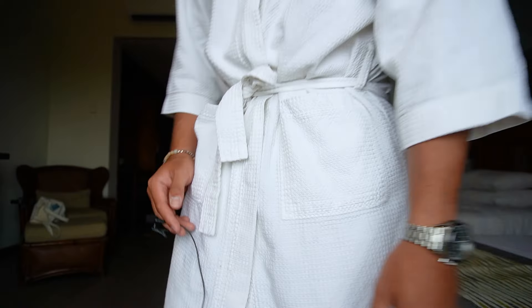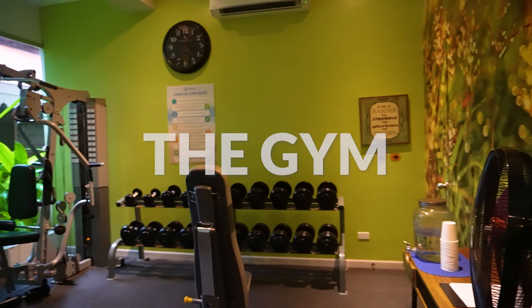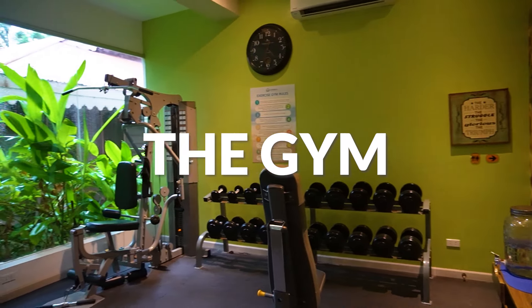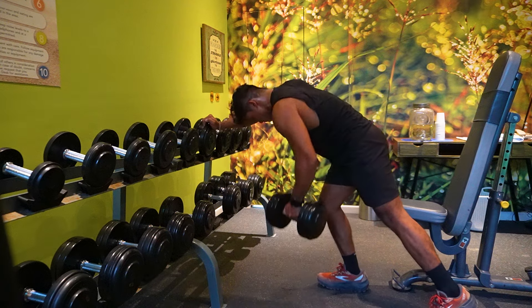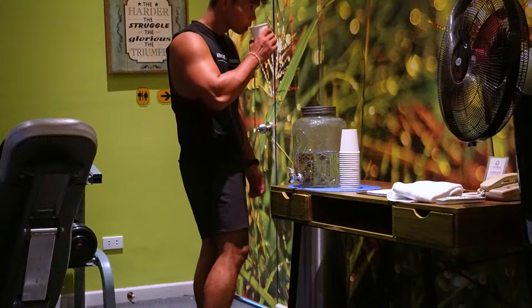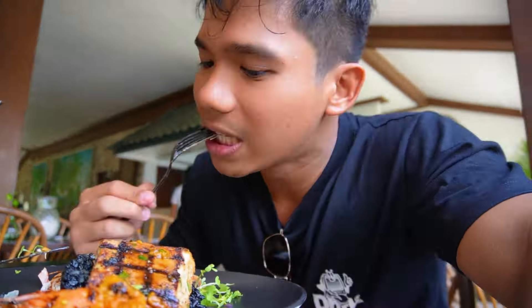Before I give you a tour of the snug and rustic rooms, here are some additional amenities that I really look for when I stay in a resort. The first one is a gym because I want to stay fit and healthy even while I'm traveling, especially when I want to indulge in a lot of good food that I will be showing you guys later.